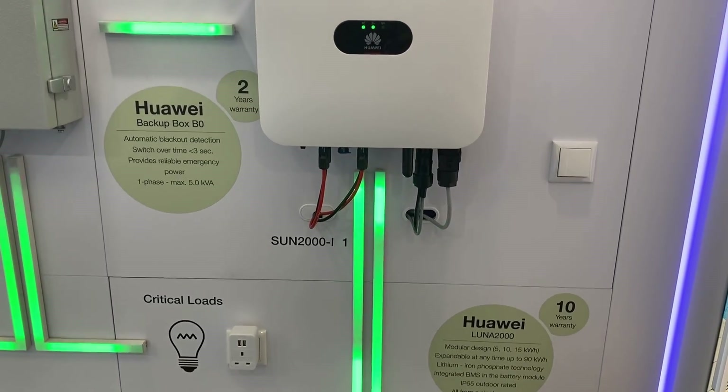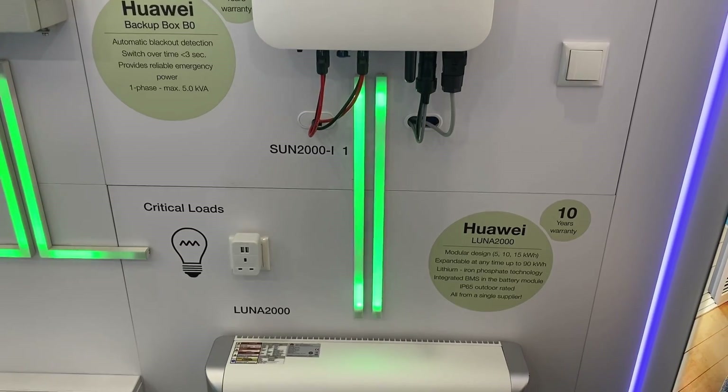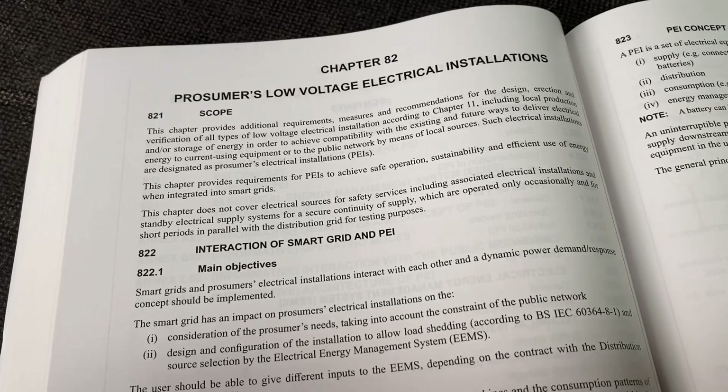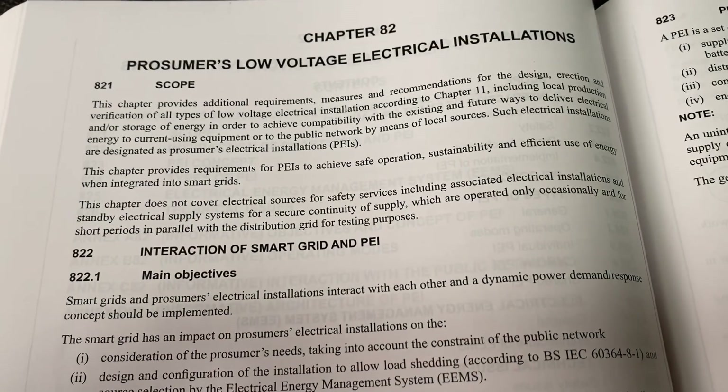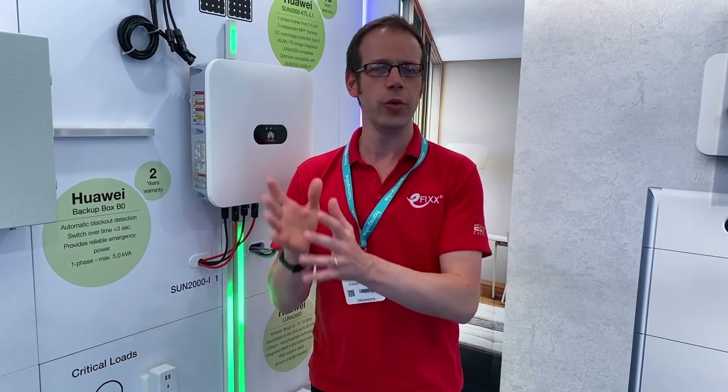The trend is definitely towards electrification, and to that end we're going to answer the question: what is a prosumer? This question stems from the brand new section of BS 7671, namely Part 8, which has the rather odd title of Functional Requirements, and currently provides information in Chapter 82 about prosumer's low voltage electrical installations. But just what does that word prosumer mean?